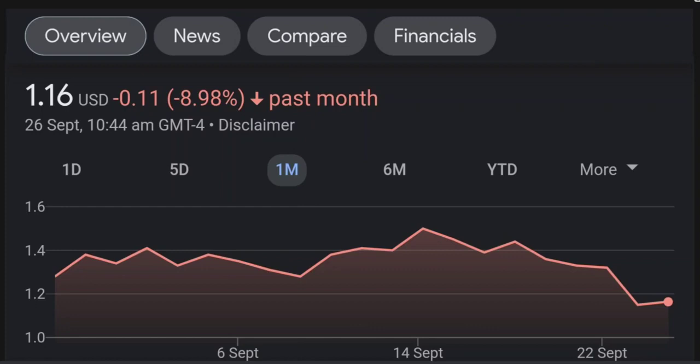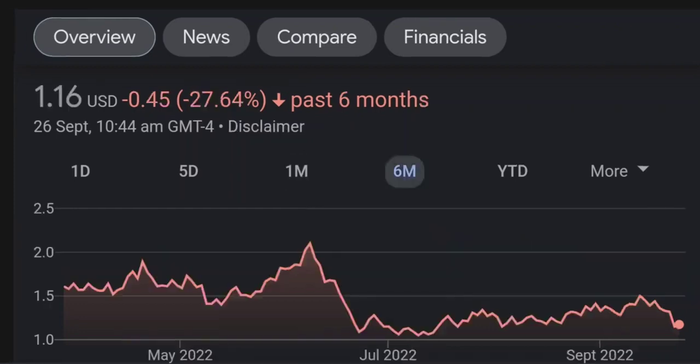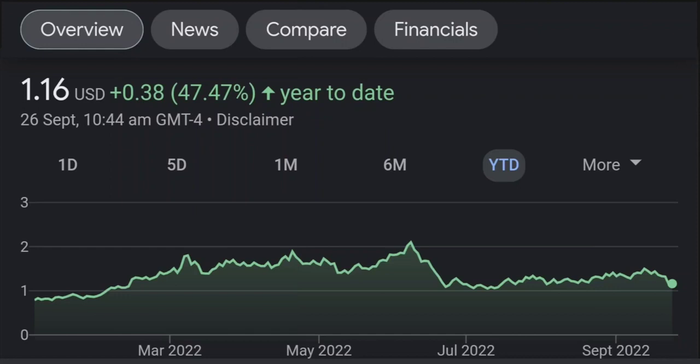Looking at the RSI and Money Flow Index, the RSI seems to be coming down. It was quite overbought and right now it's at this level, and it seems like it won't stop coming down, so I will be careful on this trade.